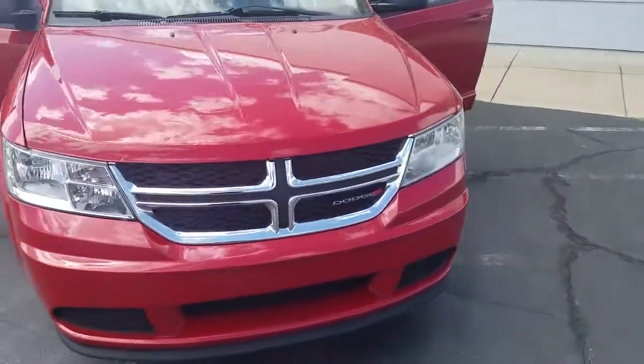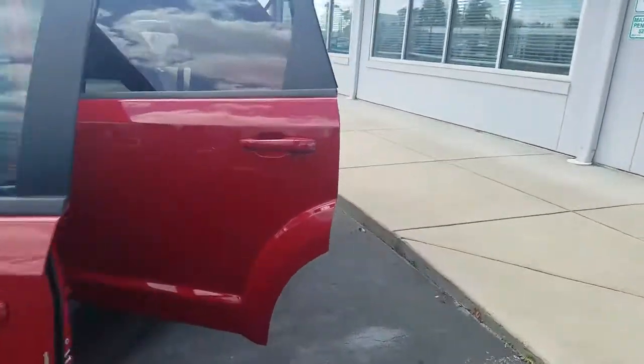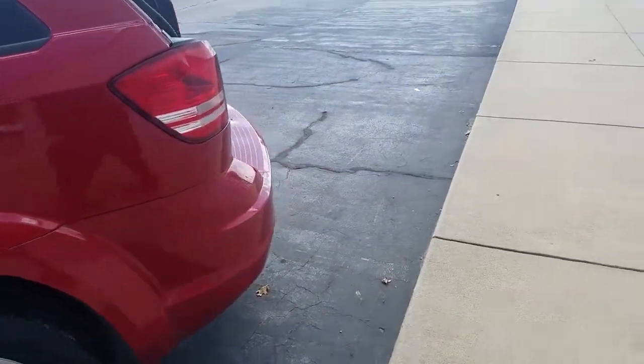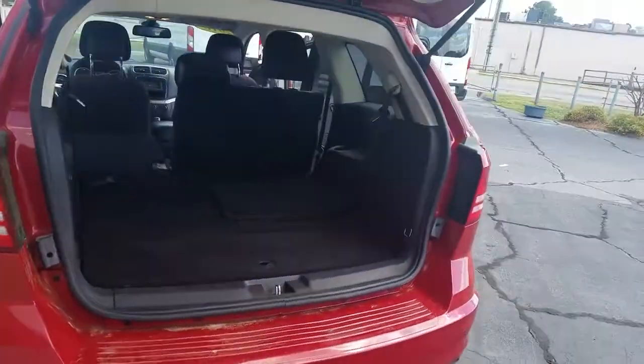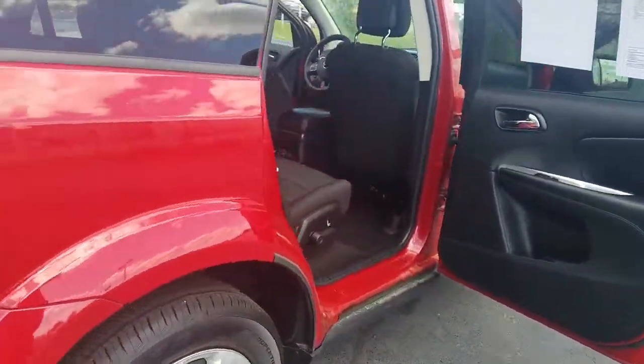Enjoy the view of this 2018 Dodge Journey. With less than 45,000 miles on the odometer, this vehicle stands out from the rest. Answer the call to adventure in family-friendly safety, comfort, and efficiency in the Journey. Its versatility and amenities will inspire your inner road tripper.